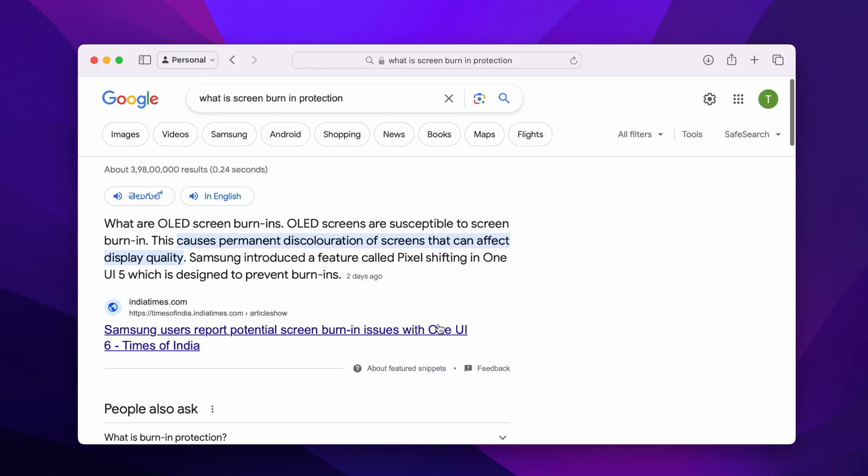To address this issue, there is something called screen burn-in protection which is baked into the software. What it does is shift or rotate those pixels, moving their positions slightly so that the pixels are not static at the same point.